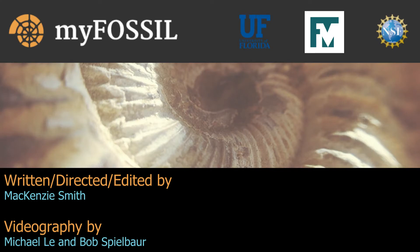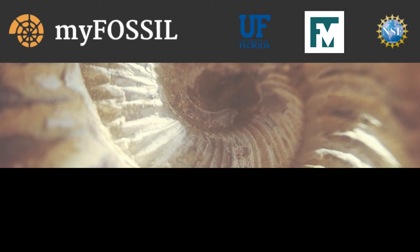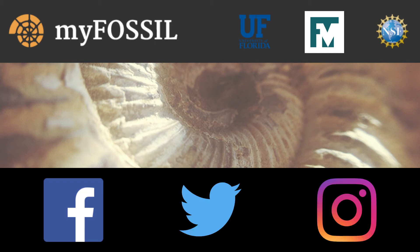Thanks for watching our pilot episode of 50 States of Fossils. We are curious about what you are curious about, so drop us a like and leave a comment in the section below. If you have any questions, feel free to leave them in the comments — we love talking about paleontology. If you'd like further discussion, upload your own pictures, or see other people's fossils, join us on myfossil.org. Follow us on Facebook, Twitter, and Instagram to stay up to date. We'll see you out in the field — subscribe for future content and go out and become a paleontologist. Bye!